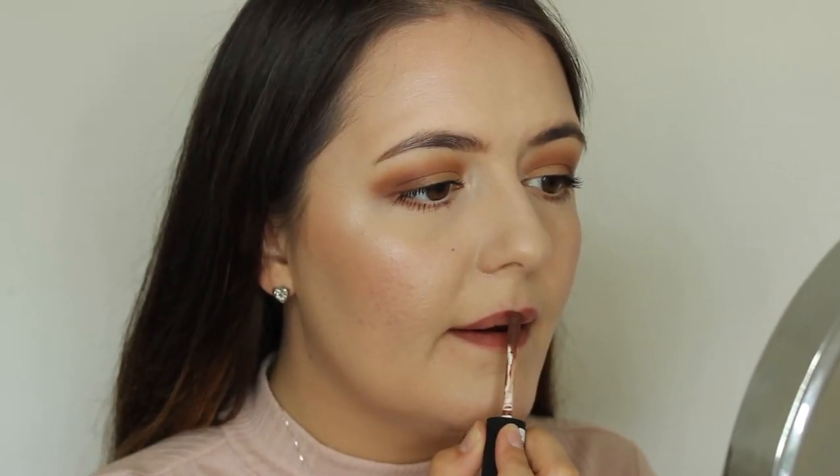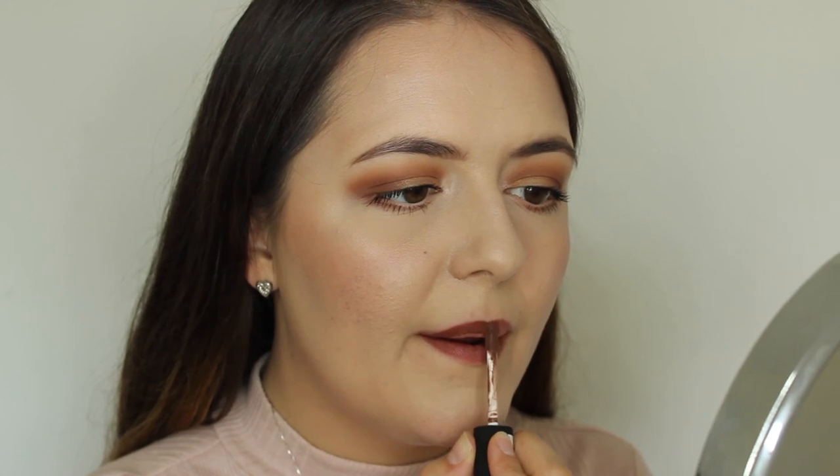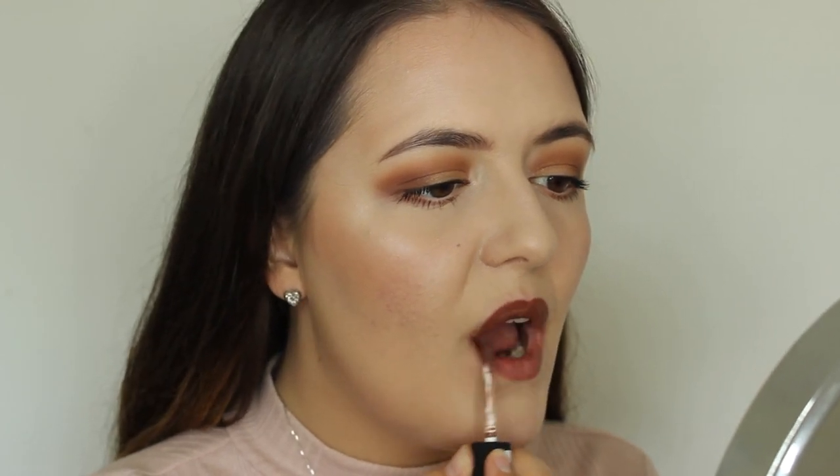This is the ELF Velvet Matte Lipstick in Blushing Brown, which is like a deep rosy brown. I tried this in my testing ELF video recently and I really like the formula — it's very comfortable, creamy, and glides on easily. I wouldn't say it's massively matte but it's still a nice lipstick. And another brown shade: the NYX Soft Matte Lip Cream in Dubai, which is a cool-toned brown. I don't reach for this much but the Soft Matte Lip Creams have quite a nice formula.